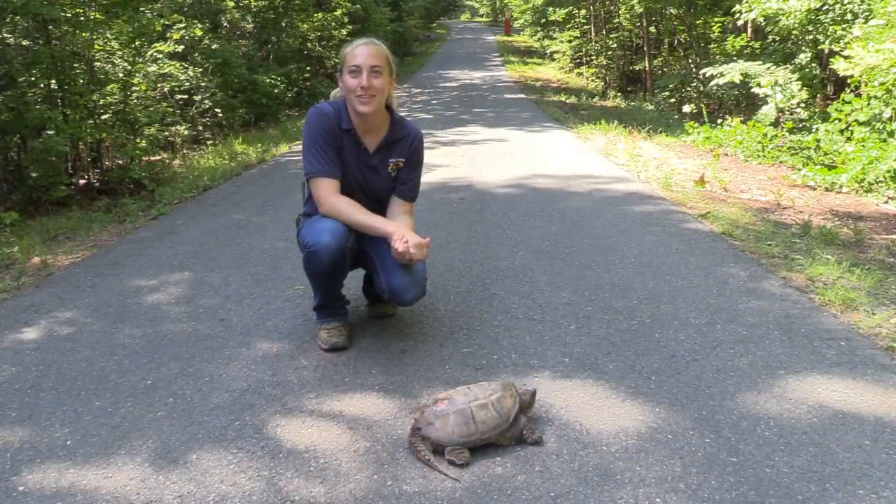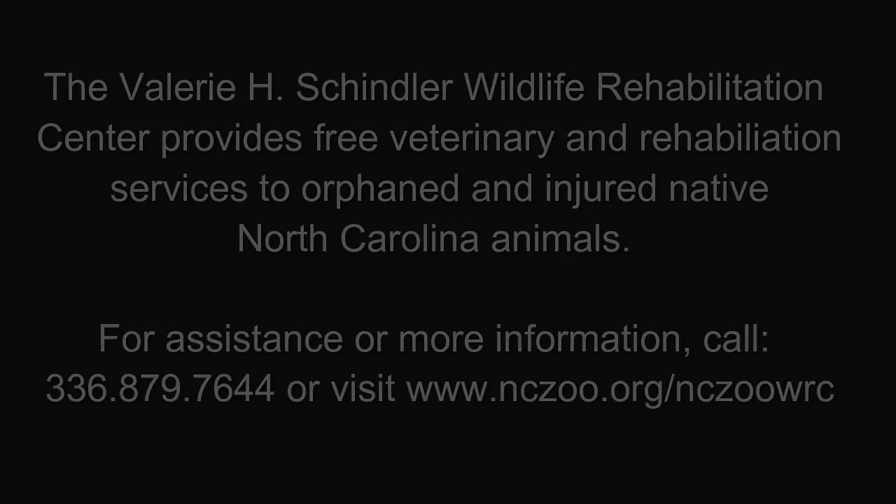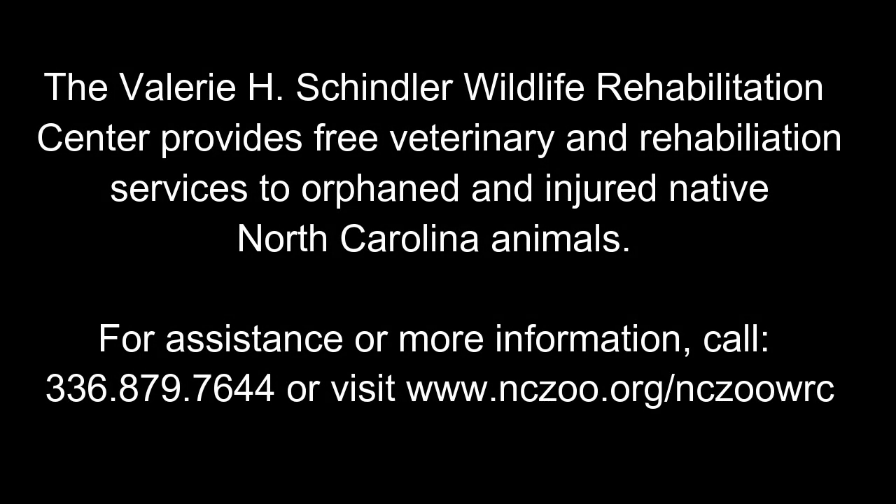This common snapping turtle was found injured. He has been a patient at the Schindler Wildlife Center here at the North Carolina Zoo. He has been rehabilitated and will be released later today. If you find an injured turtle, call the Wildlife Center here at the North Carolina Zoo.